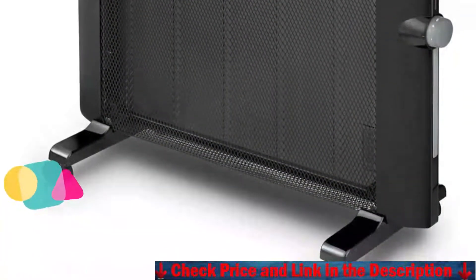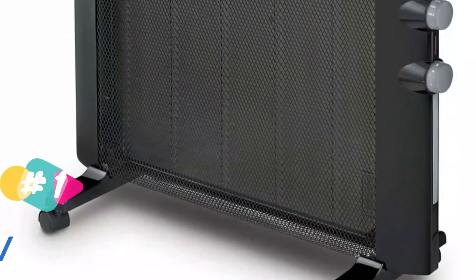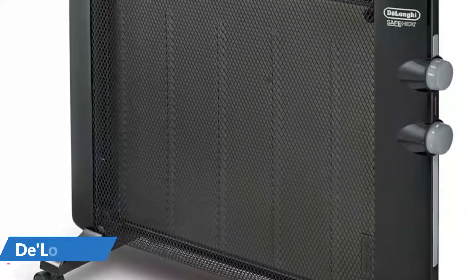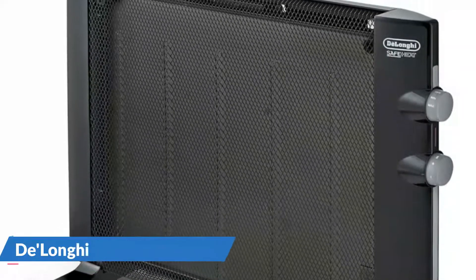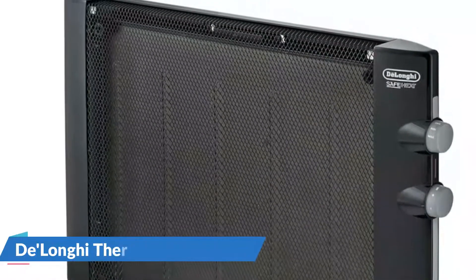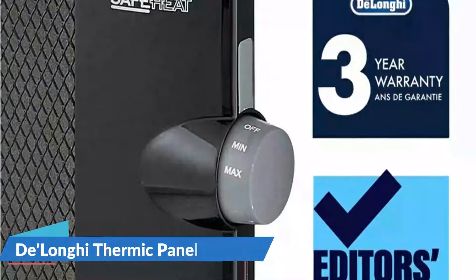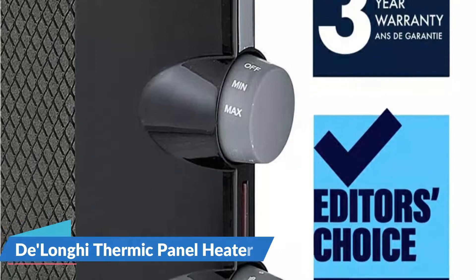Depending on the needs of the space, this heater has a variety of mounting options. If more open floor space is required, the unit can be conveniently and safely mounted to a wall. If you have plenty of open floor space, you can also mount this heater on the included caster-equipped legs, and the unit can then be rolled from one area of your workspace to another.